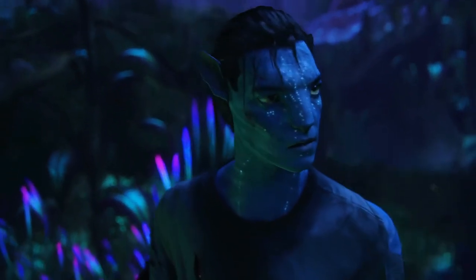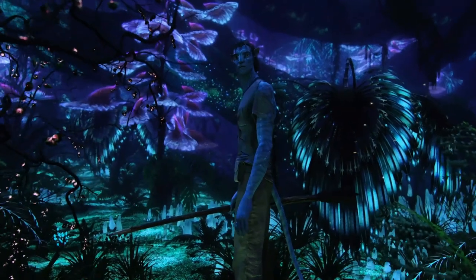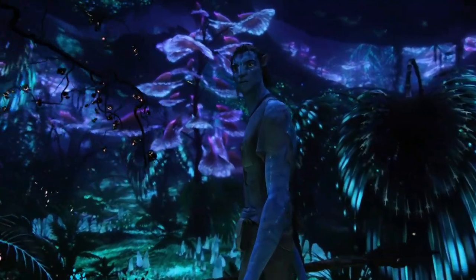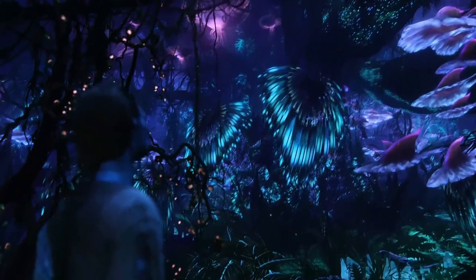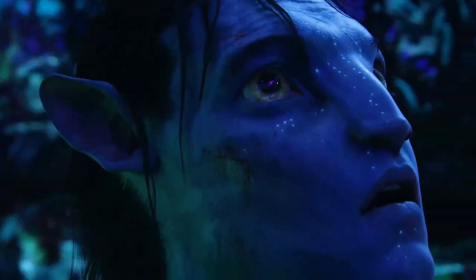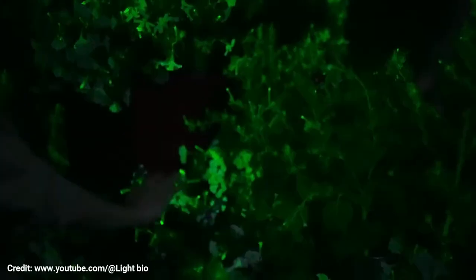He was inspired by the cinematic vision of James Cameron's 2009 blockbuster Avatar and wanted to bring a touch of Pandoran magic to Earth with sustainable glow-in-the-dark plants that could help turn people's homes into a scene from the movie Avatar.